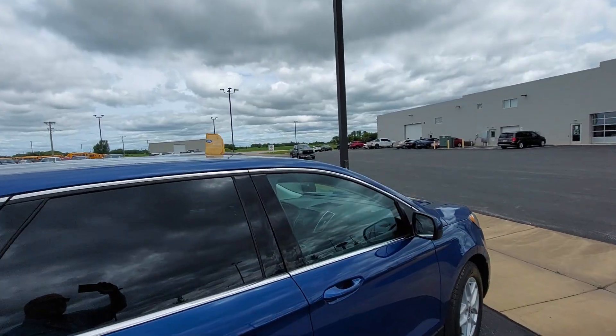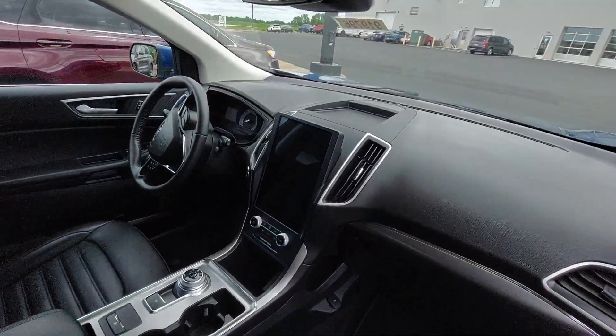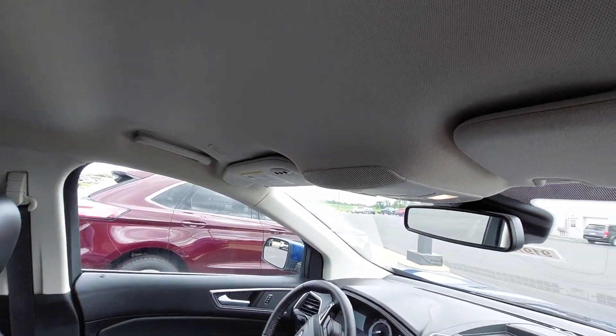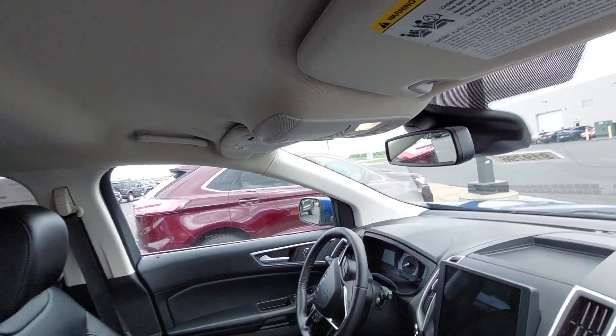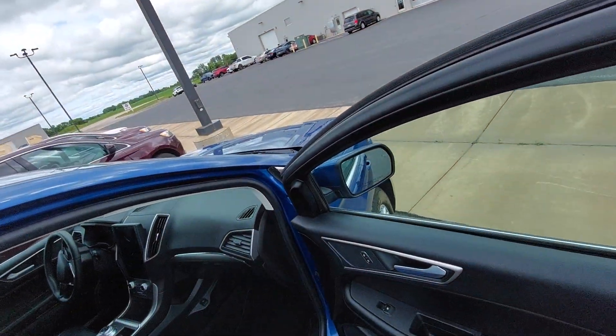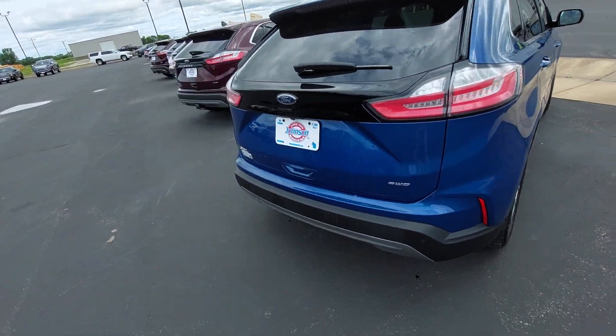Leather interior, big screen touchscreen navigation, remote garage door opener, clean as new. Come on out and have a look at it. Call Jay at 715-928-3988.